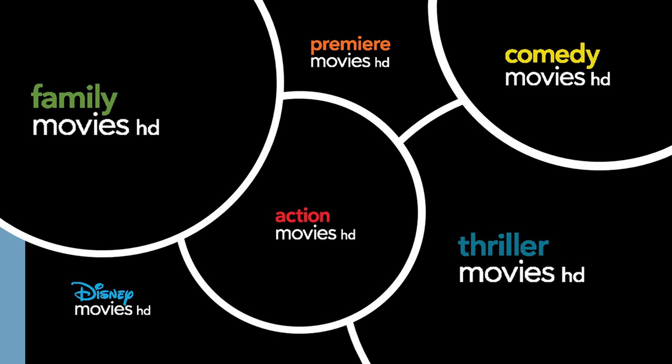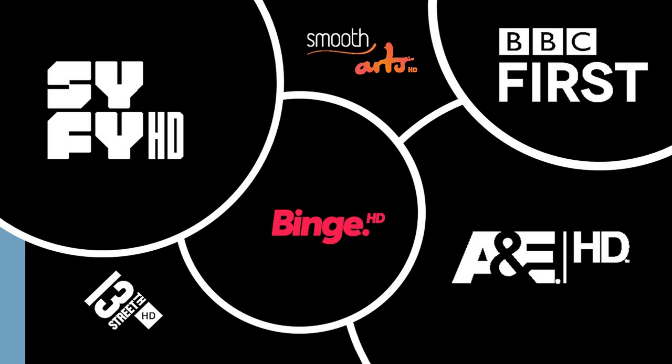Now again the two behind channels are not in HD at all — they're in SD quality. So now we've got Sci-Fi, Foxtel Arts, BBC First, then you've got A&E and 13th Street HD.